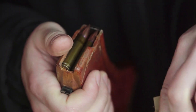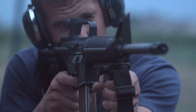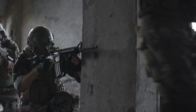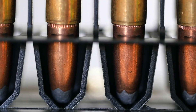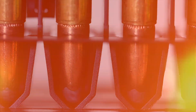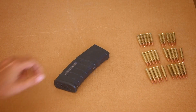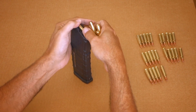The 22 Nosler, introduced in 2017, was created for AR-15 rifles to improve upon the performance of the .223 Rem and utilize long, heavy-for-caliber bullets. Although the case is larger and requires a 6.8 SPC magazine, its rebated rim remains compatible with a .223 Rem bolt face. It has about 15% greater case capacity and delivers a significant increase in velocity — the company claims a 400 fps increase over the .223 with 55-grain bullets launched out of 24-inch barrels. Factory loads currently top out at 85 grains.